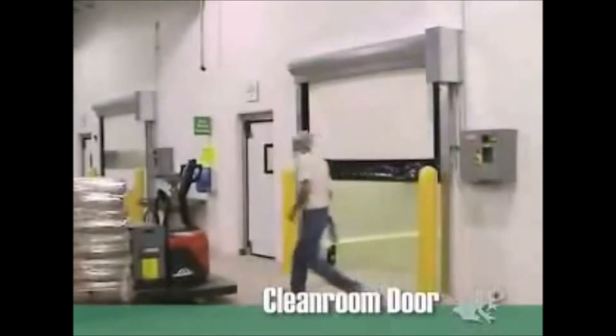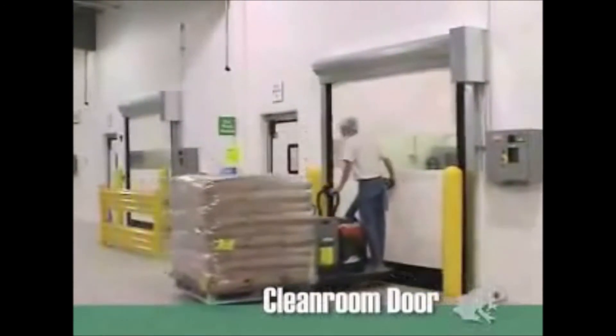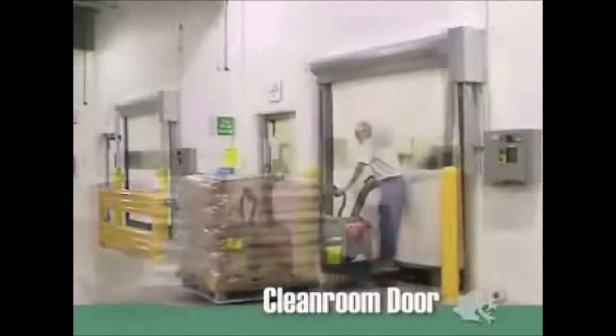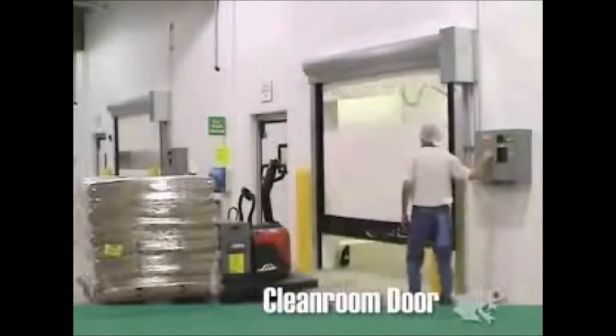And, like its sister doors, this door comes with the exclusive Dyneco technology that allows the door to dislodge from the side guides when it's accidentally impacted, and then instantly reinserts itself with the unique Dyneco reinserting mechanism.